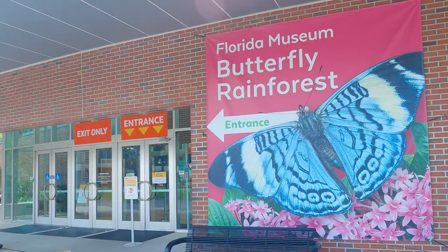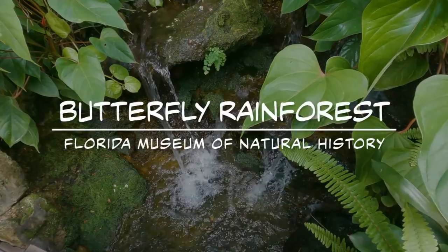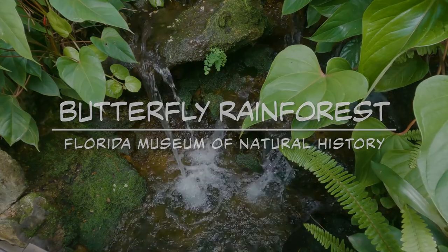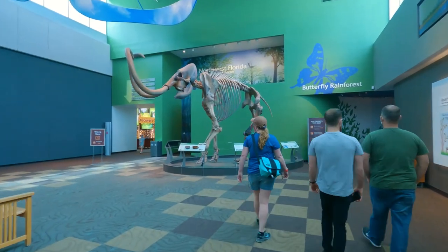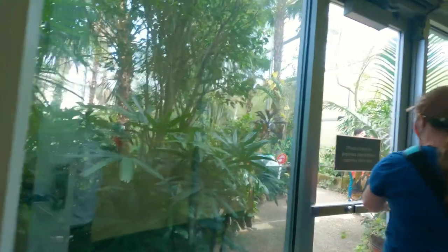We are at the Museum of Natural History in Gainesville, and we are going to go to the Butterfly Rainforest. I'm ready to see some butterflies — are you ready to see some butterflies? Go ahead for the air curtain.